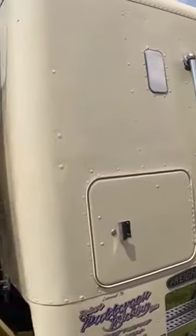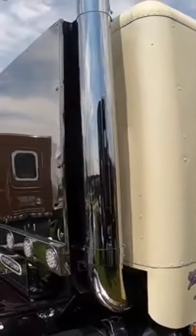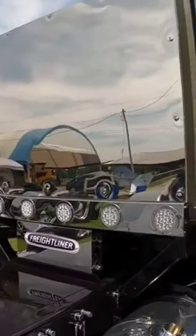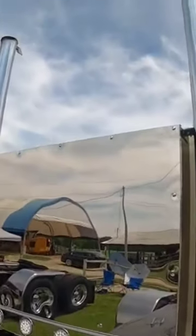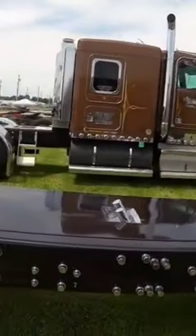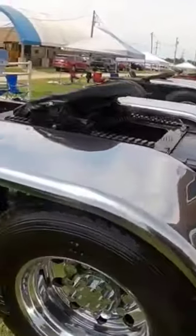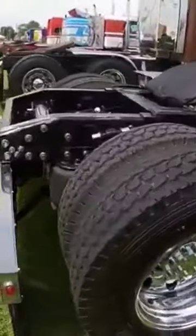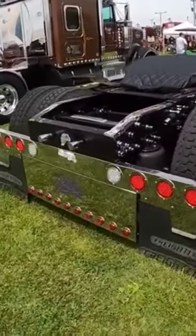Nice drop visor. Look at that. More flaps on top of the stacks. They really put a lot of good work into this truck. I really, really like that one there.